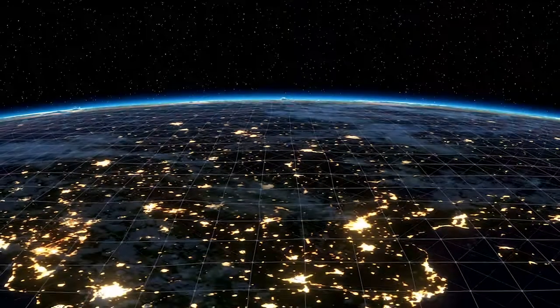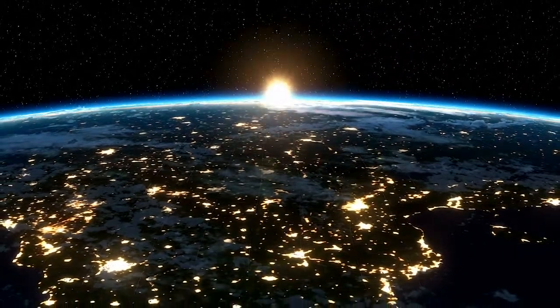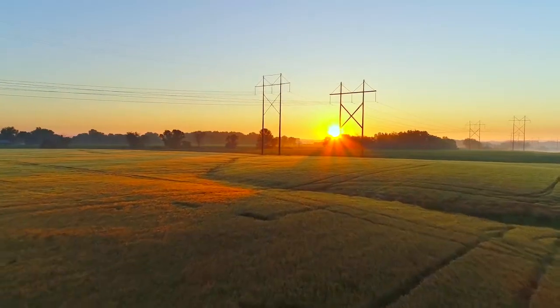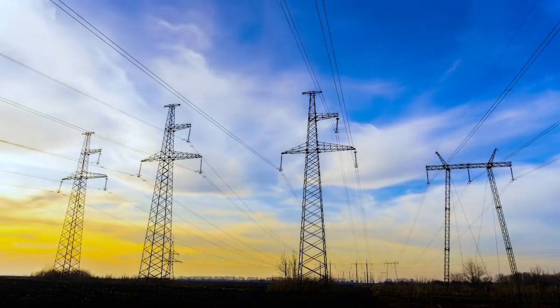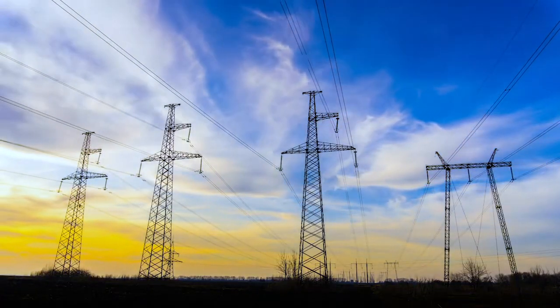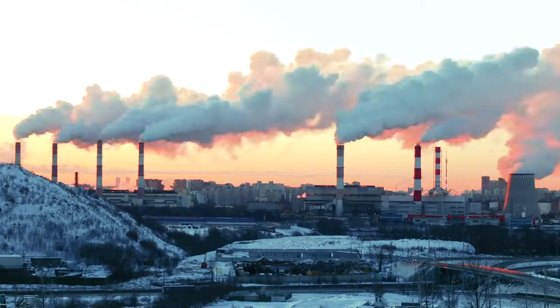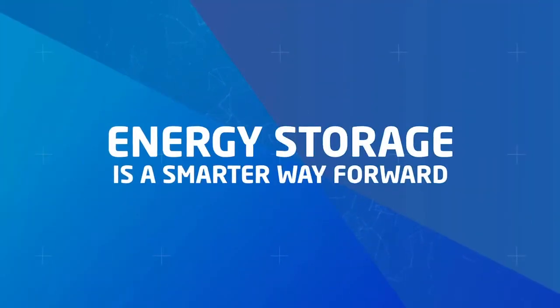The world's energy infrastructure is undergoing rapid transformation. The combined pressures of global climate change, a proliferation of renewable resources, and increased network vulnerability are forcing us to rethink how we power our world. Energy storage is a critical component to this new energy infrastructure.